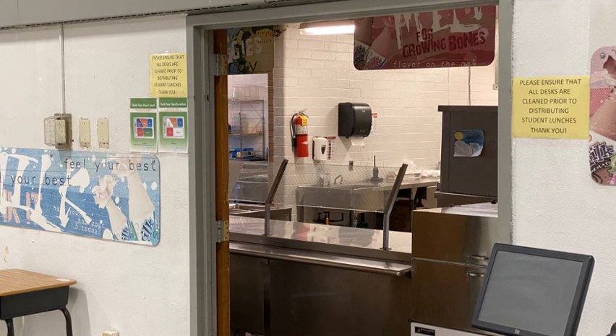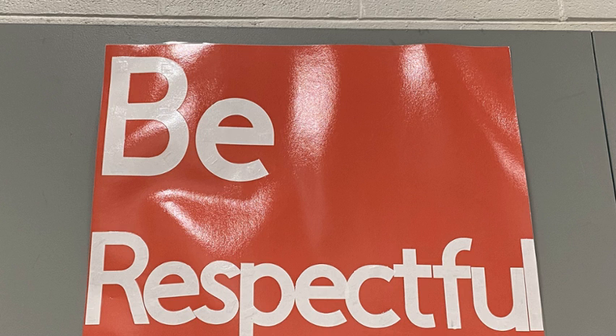There's the cafeteria — that's where we're going to grab our breakfast and our lunch. We're going to be respectful, we're going to be responsible. What's the third one? I'm not even going to show you — I hope you remember!